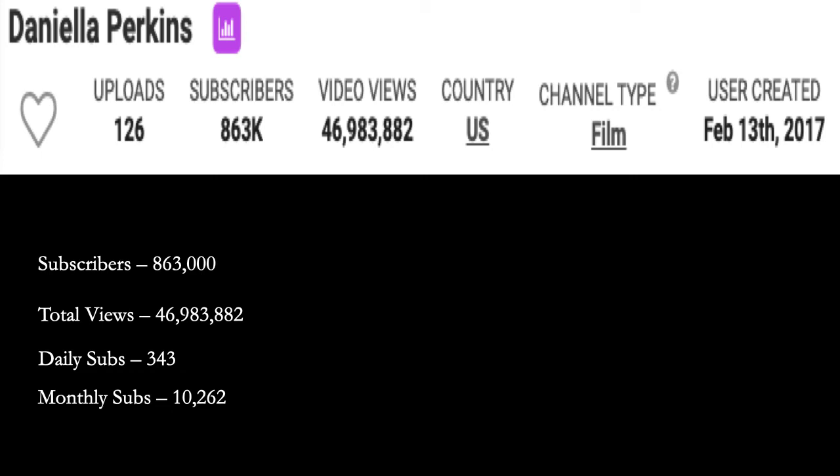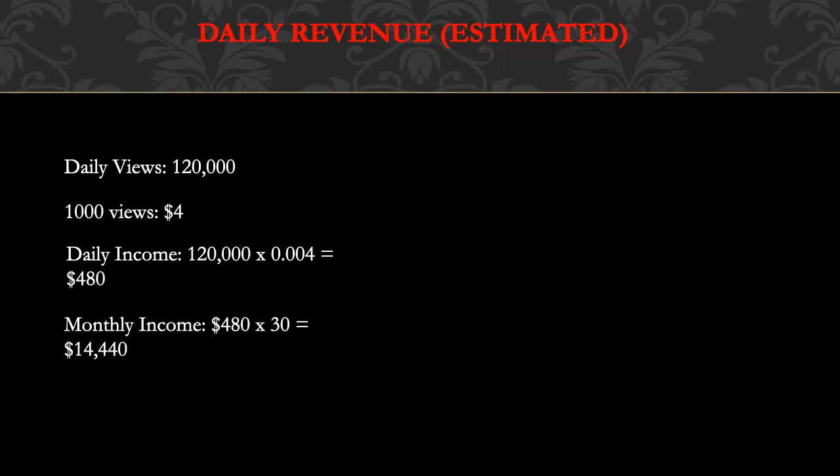Let's go over Daniella Perkins' YouTube channel. She has 863,000 subscribers. Total amount of views is 46,983,882. Daily subs is 343, and monthly subs is 10,262.